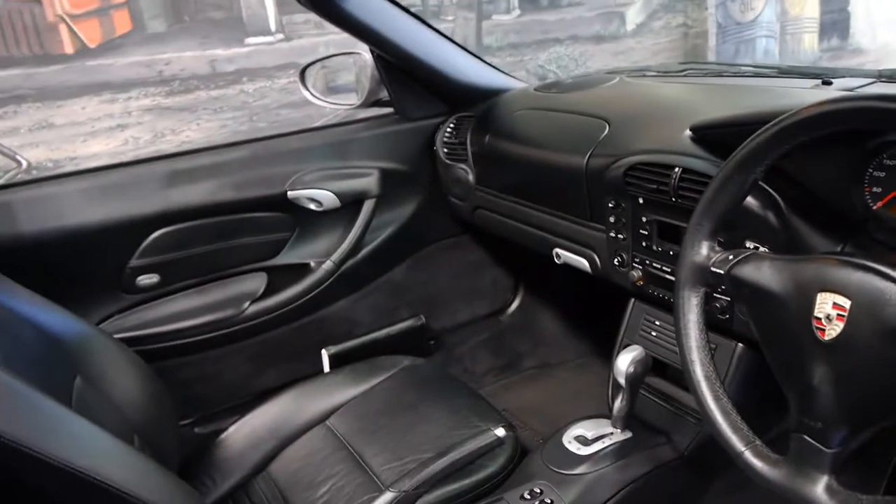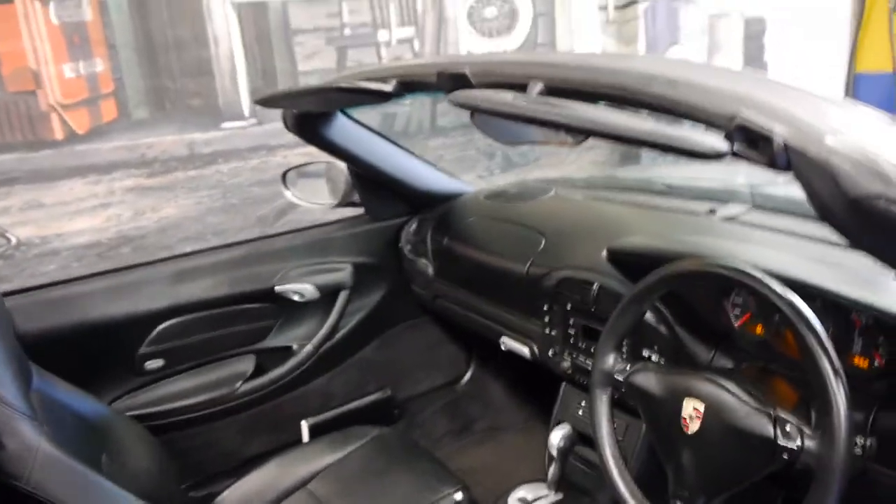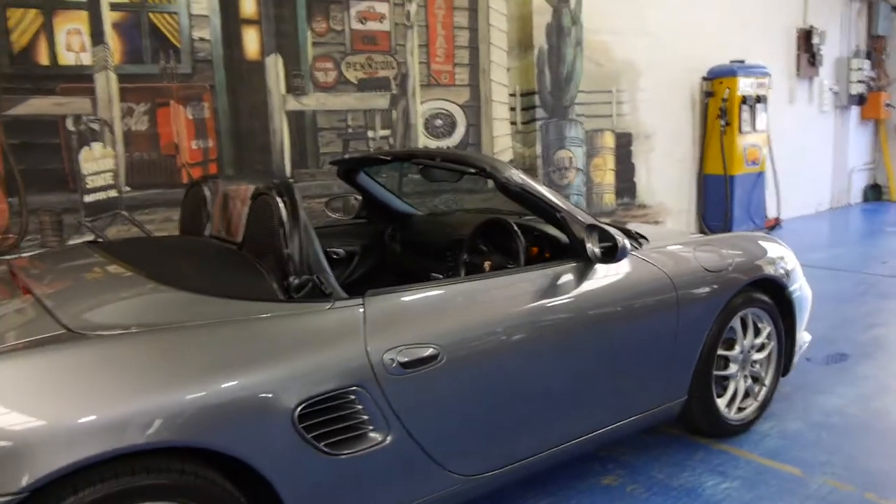We're starting to see these Boxsters now with as many as 250,000 kilometres. They're very, very reliable if they're well serviced. This car has an incredible service history. It was owned by a very, very fastidious owner. In fact, it was traded in half an hour ago and we haven't even needed to wash it or do anything.